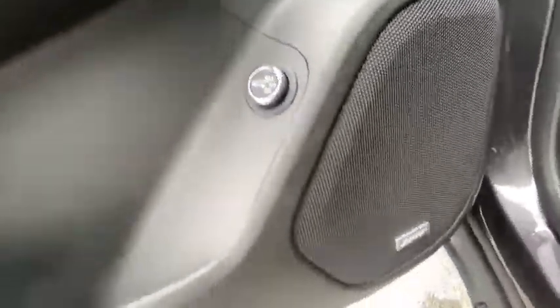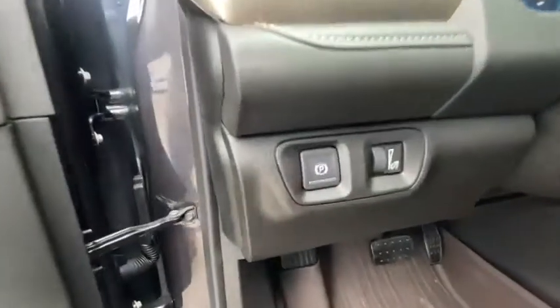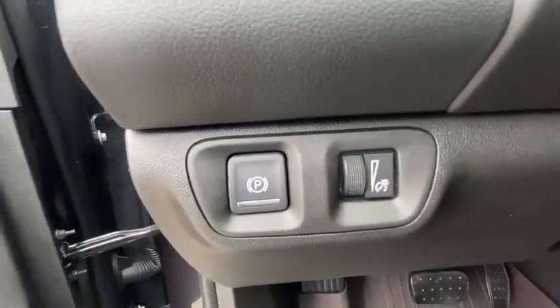Fog lights. Security system. If affordable style and reliability are what you're looking for, this vehicle couldn't be more perfect. Drive it today.